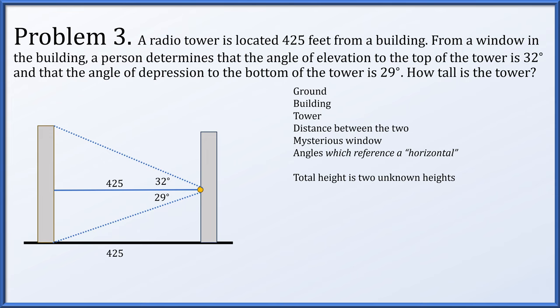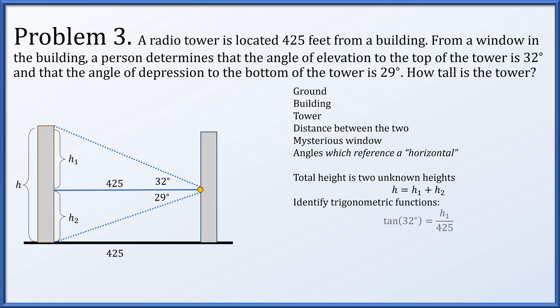The total height h can be broken into two pieces: h equals h1 plus h2. The tangent of 32 degrees is h1 over 425, and the tangent of 29 degrees is h2 over 425. We solve for h1 and h2 and add them together. So h is 425 times the tangent of 32 degrees plus the tangent of 29 degrees — that's the exact answer — which is about 501.2 feet.